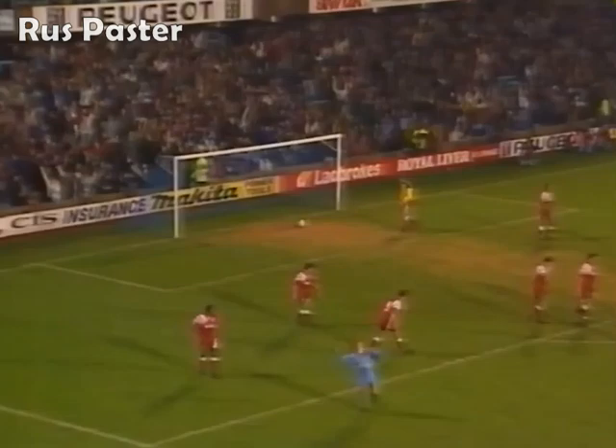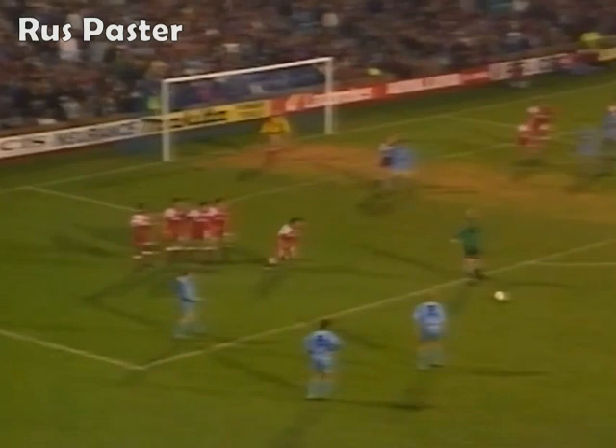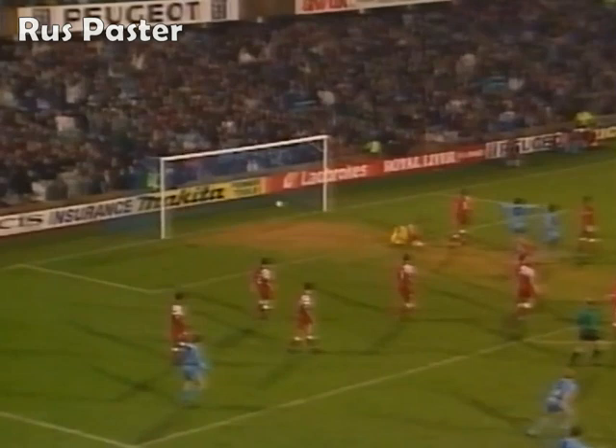Brilliant strike by Burrows - 2-0 Coventry. Whatever went on before, you couldn't argue with the strike by Brian Burrows. He scored the first from the penalty spot, and an absolute blistering shot then for goal number two.